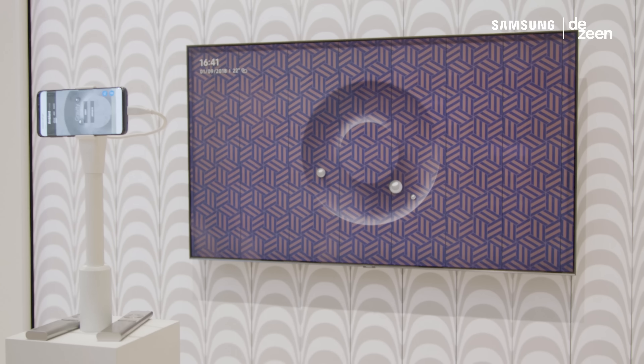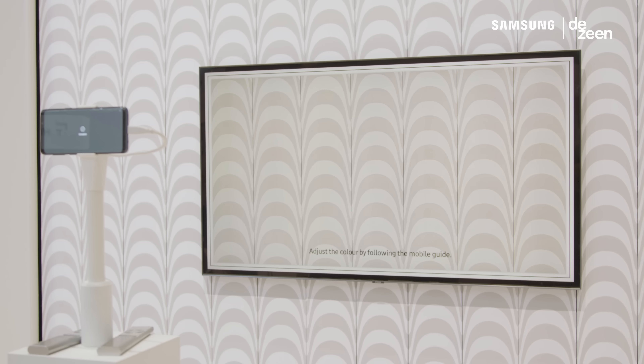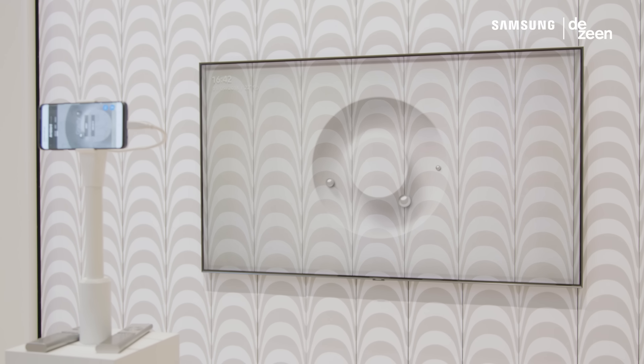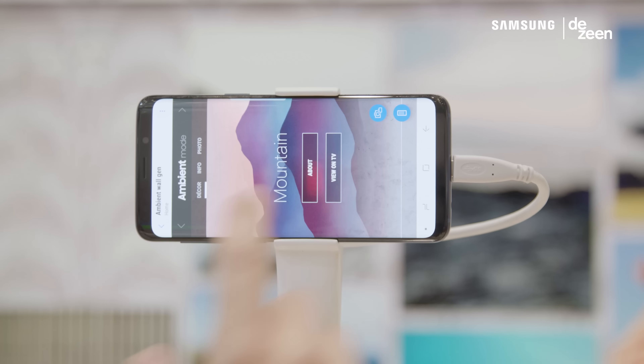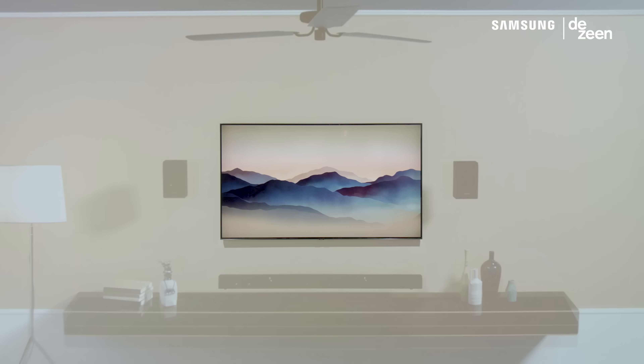Ambient Mode has been developed by Samsung to make sure that the TV within your living space blends much more with the environment and becomes integrated within it, and that space can actually become a canvas for other things to happen on top. People can deliver their own information or images, and create a little bit of a landscape of the digital world where we live.